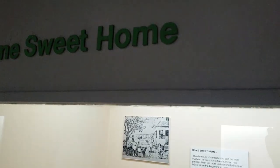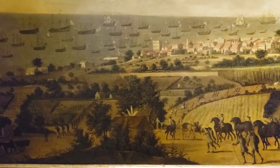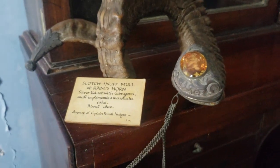When you visit the museum, we've got a series of galleries that takes you through the actual creation of Barbados as a geological island. We discuss early Amerindian history, and then we take a look into early Barbadian history ending at around 1940.